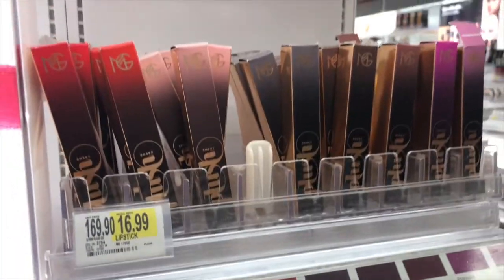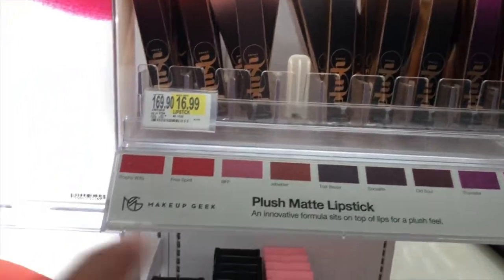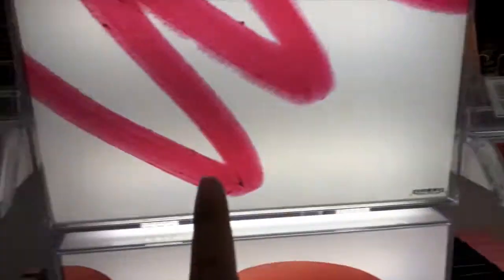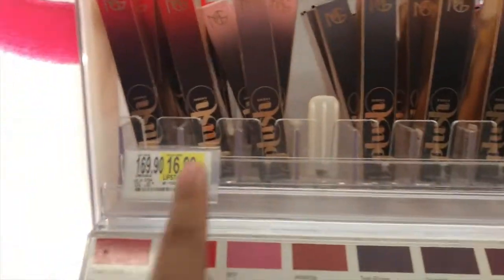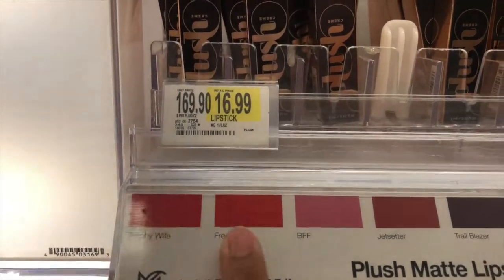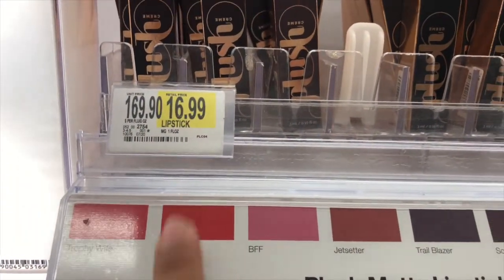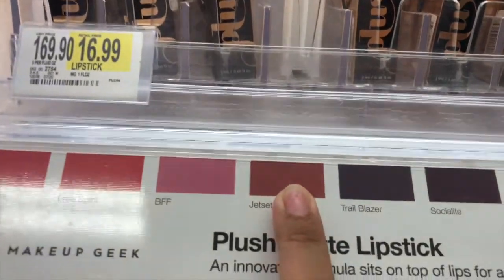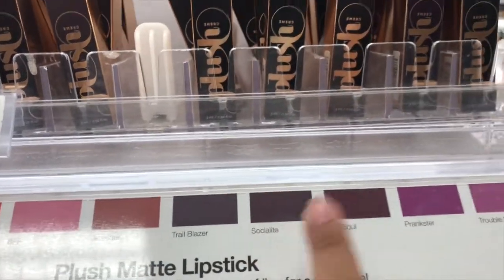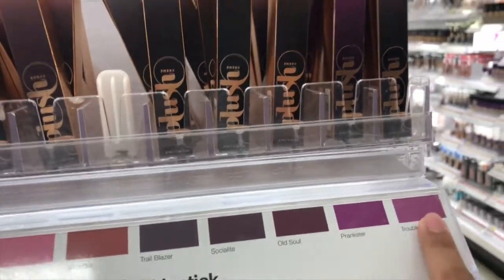And then here they have more lipsticks from Makeup Geek — they have plush matte lipsticks. By the way, this one is Showstopper Cream Stain. These are $16.99. And then there's Trophy, White Free Spirit, BFF, Jet Setters, All Chill, Blazer — ooh, this one's a nice shade — Socialite, Prankster, and Troublemaker.